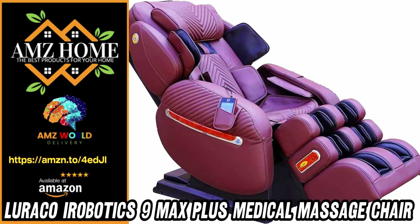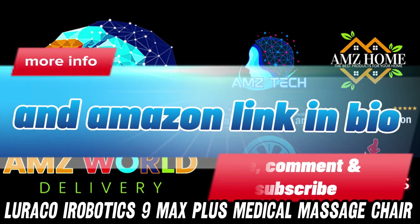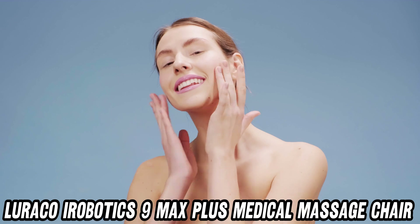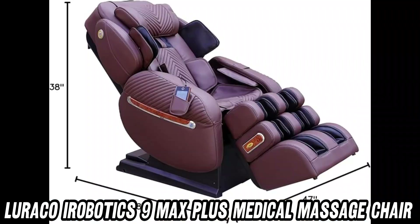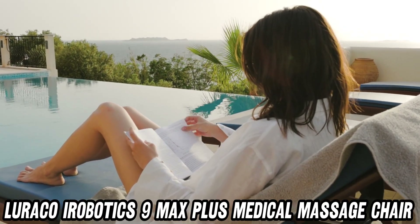Welcome to AMZ World, the place where you will find the best Amazon product descriptions. Are you ready to experience massage nirvana? Buckle up, folks, because we're about to dive into the Lurico iRobotics 9 Max Plus Medical Massage Chair — the Rolls-Royce of Relaxation.